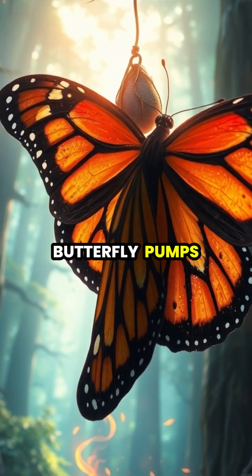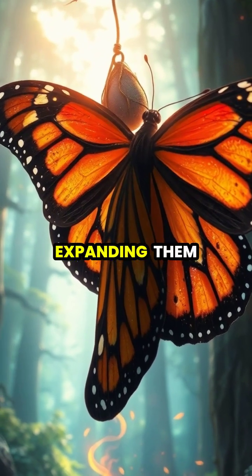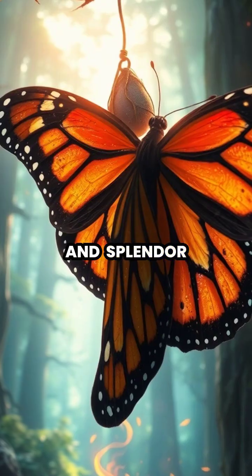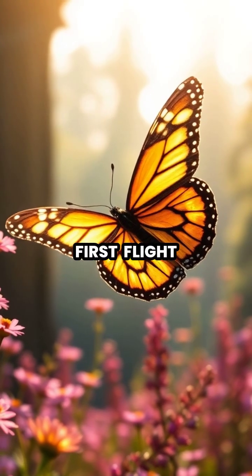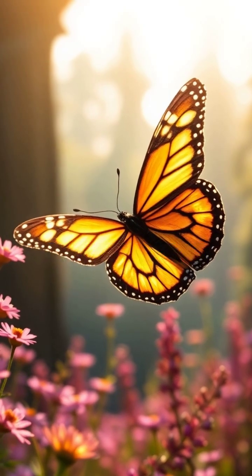Over several hours, the butterfly pumps fluid into its wings, expanding them to their full size and splendor. Finally, when its wings are dry and strong, the butterfly takes its first flight, completing one of nature's most remarkable transformations.